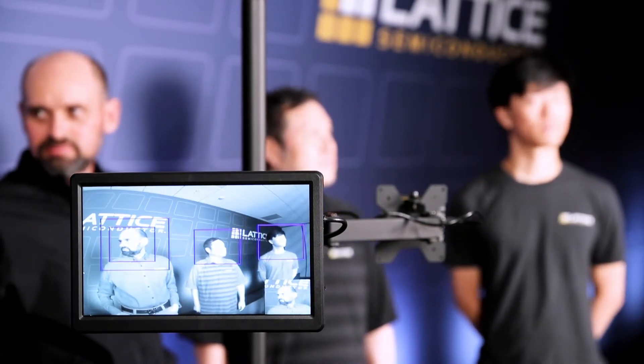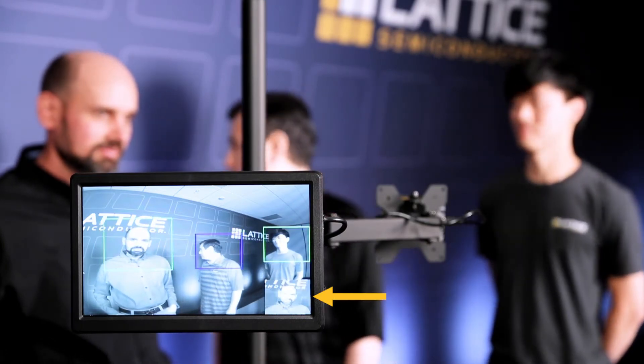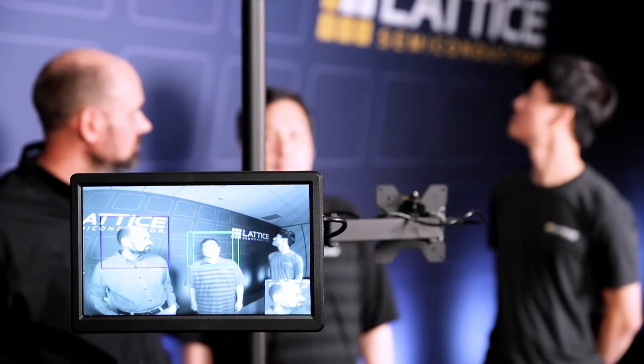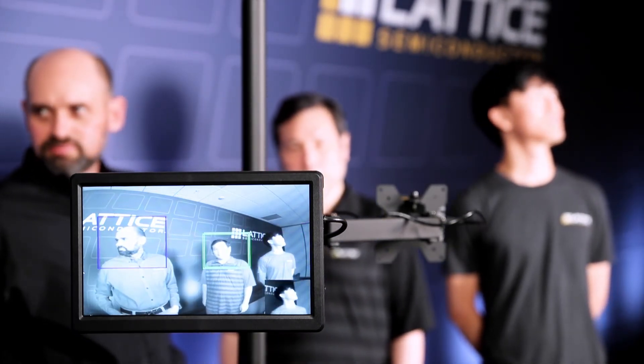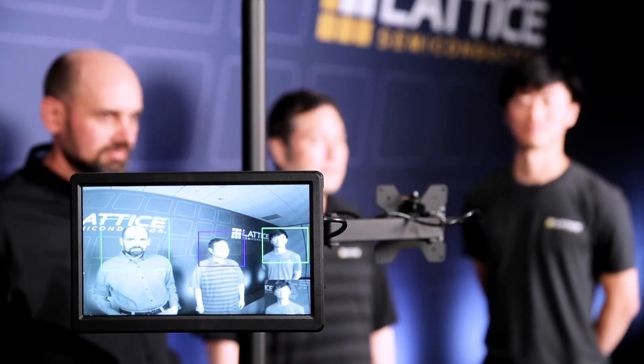Then, as seen in the bottom corner, it analyzes each face to determine if the person is looking at the camera, indicated with a green box, or facing elsewhere, indicated by a blue box. Potential applications for such advanced analytics include smart retail, factory automation, robotics, and automotive infotainment.